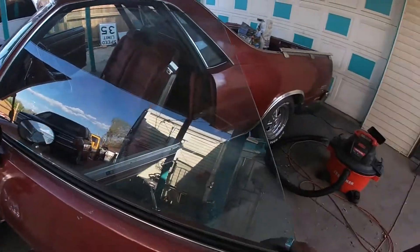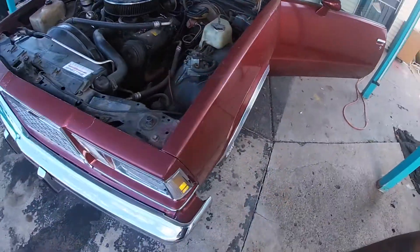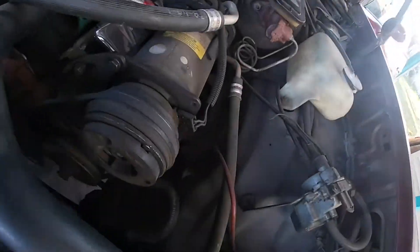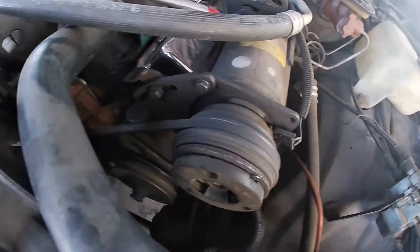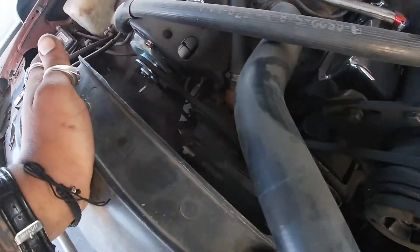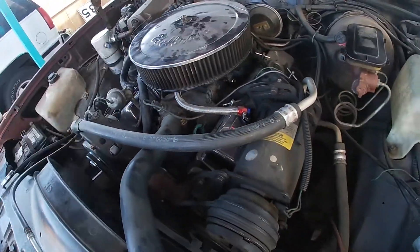It does fire up, it does go. You got a little squeak right here, but you can see that belt is pretty wobbly. Alternator's moving - looks like it's for the temperature gauge.